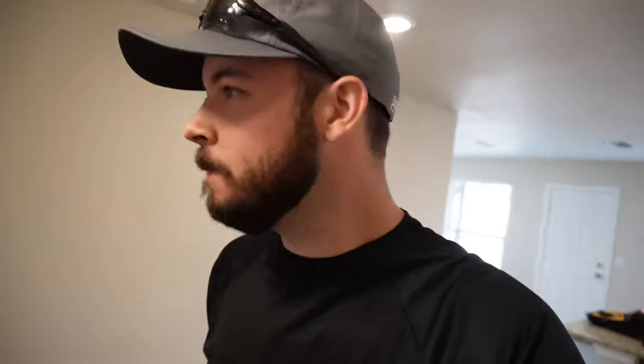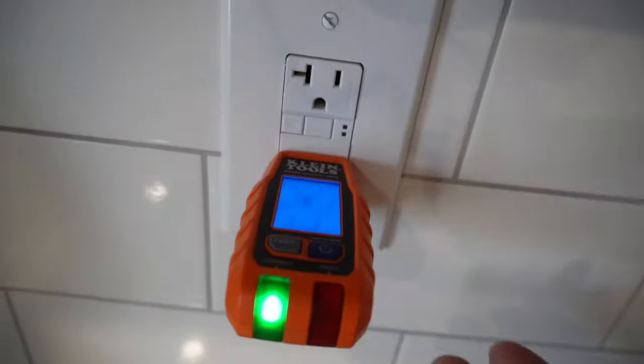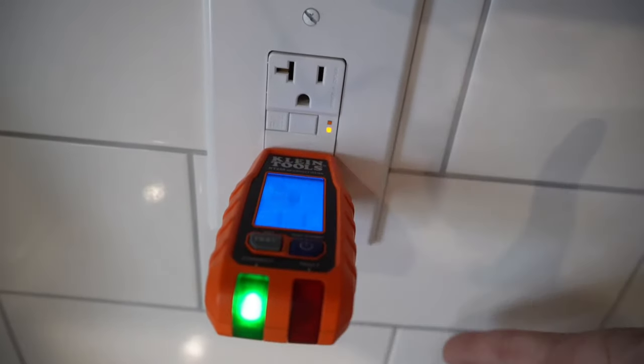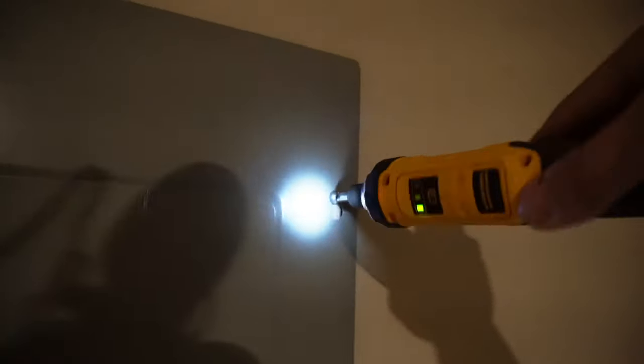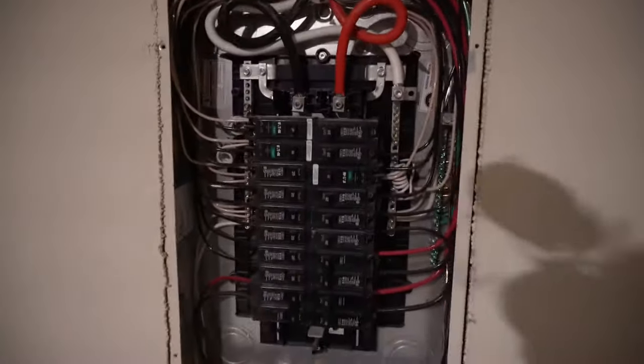Time to check some outlets. This is the GFCI. All right, now time for the electrical panel. Looking pretty good.